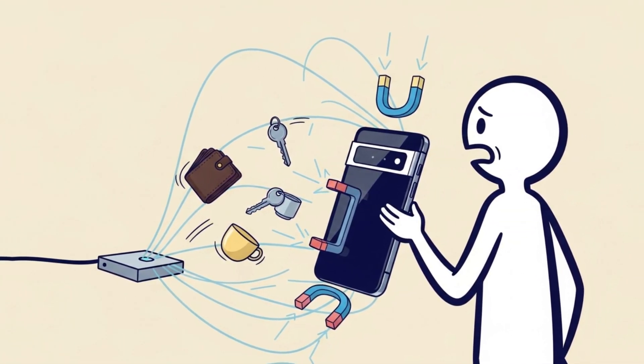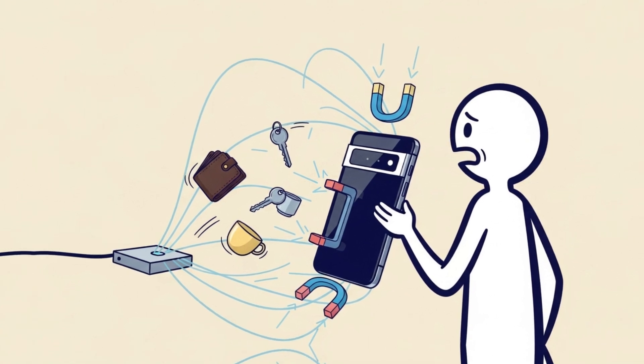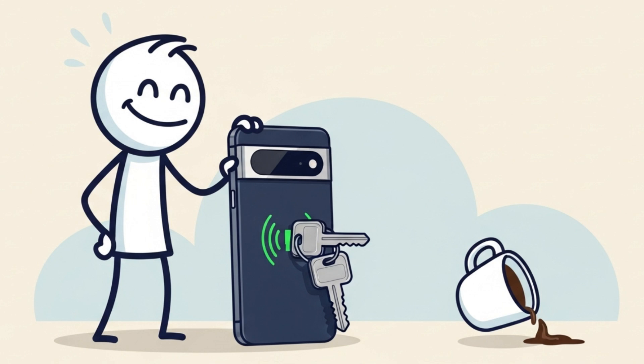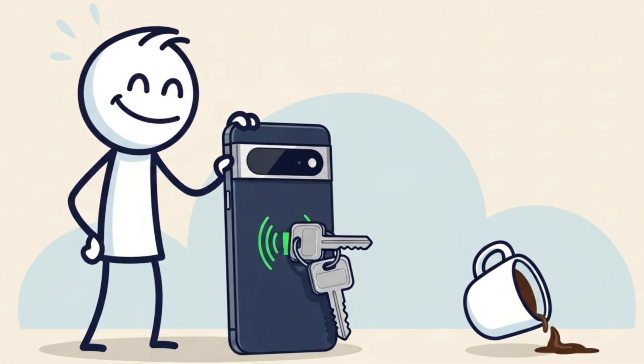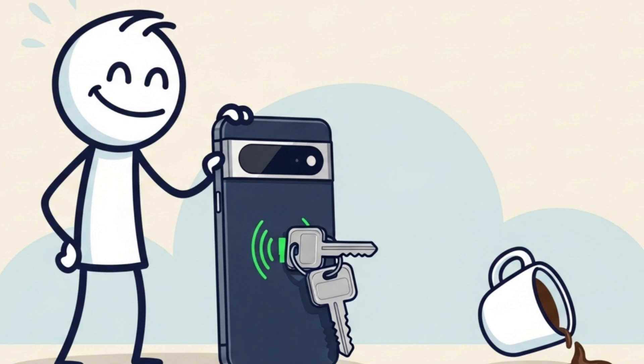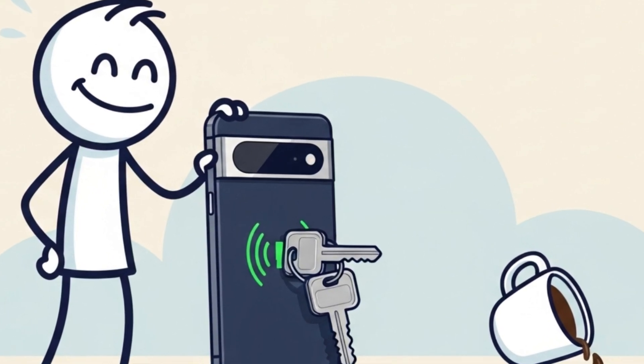Will accessories come flying? Only time and Google will tell. So if you're tired of wrestling with cables or your MagSafe car mount, maybe Pixel 10 will be the Android phone that finally clicks — literally. Just don't let your keys walk too close to the back; it might end in chaos or coffee.